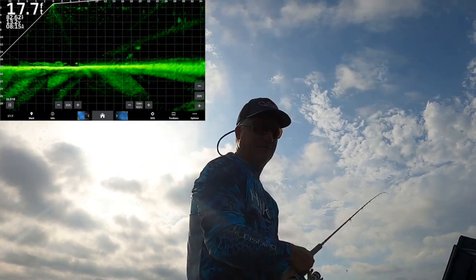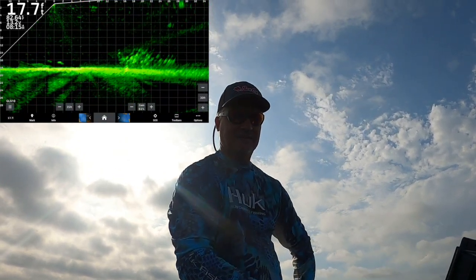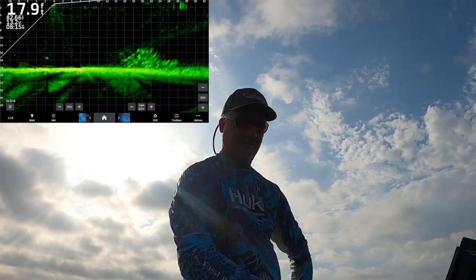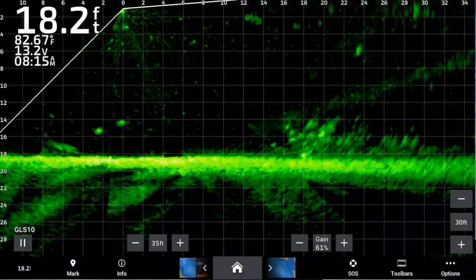Beautiful fish and we still got plenty on this pile right here — and we're out of the wind, by golly. See if we get some good Active Captain readings. Default settings, baby — it just doesn't get any better than that if your default settings are good.